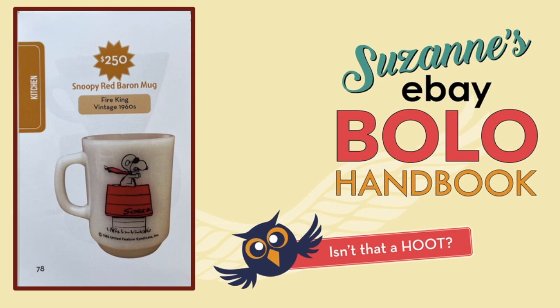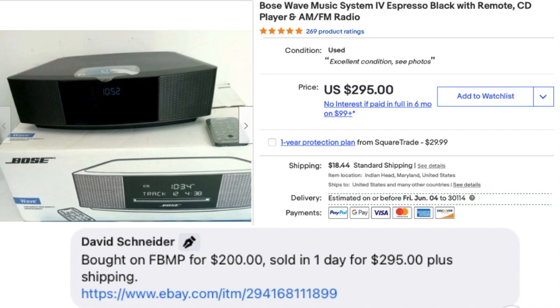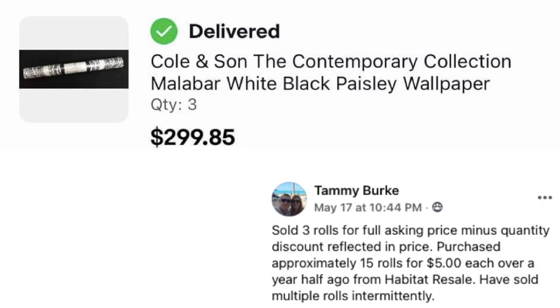David Schneider pops up again, buying a Bose Wave Radio system on Facebook Marketplace for $200 and selling it in one day for $295 plus shipping.